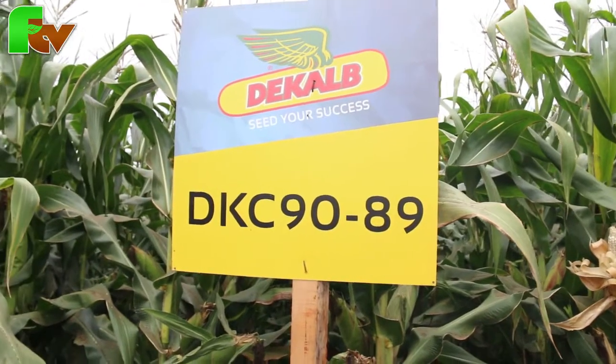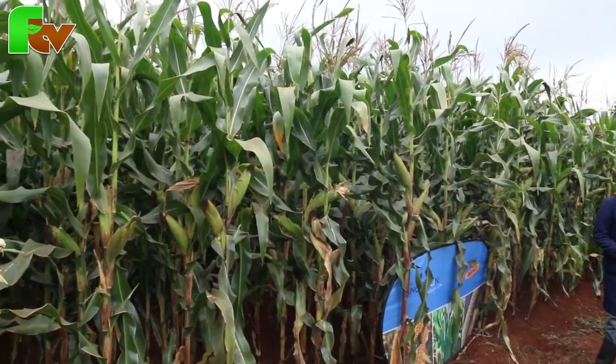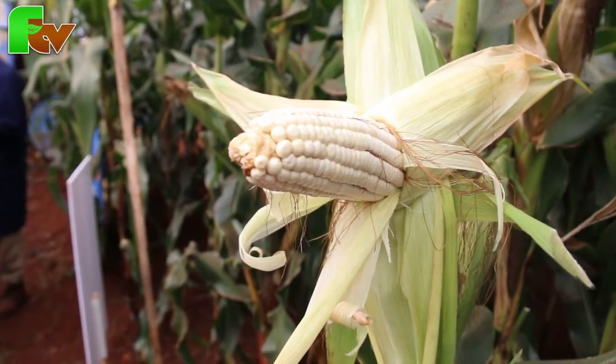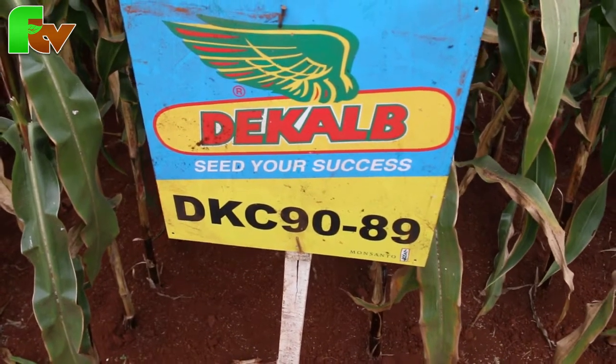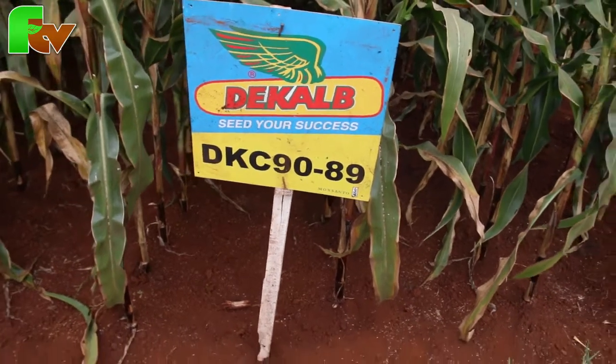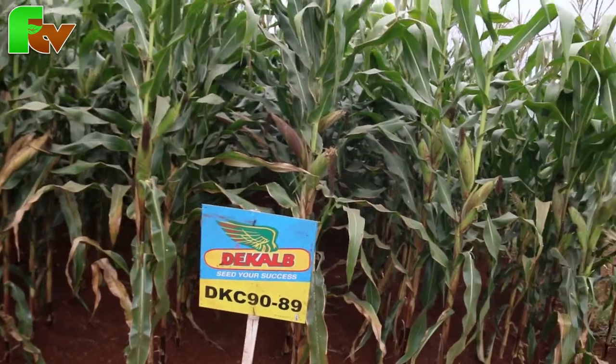Today we are here in Nyeri, Wabogo ATC, where we are training farmers on maize production. In this site where I'm studying, this is DKC 1989. DKC 1989 is a variety that is highly productive, a variety that is suitable for the green maize market. It's a variety that takes three and a half to four months, and it's highly adaptable to mid-altitude zones. DKC 1989 is a variety that is very sweet for roasting, or rather for the green market.